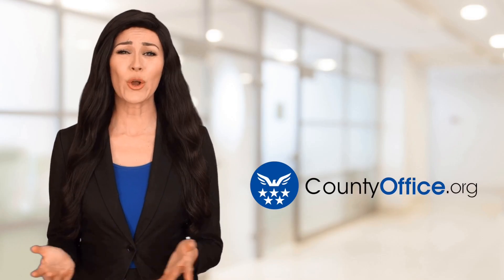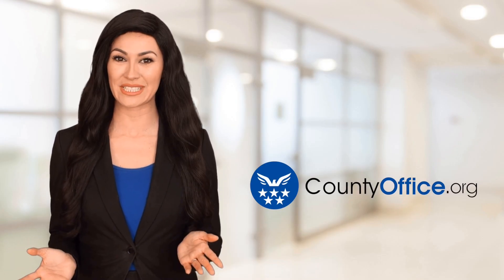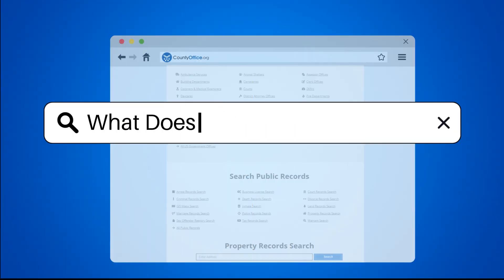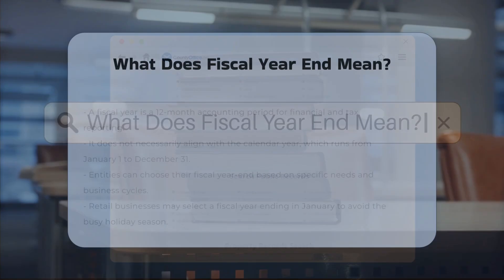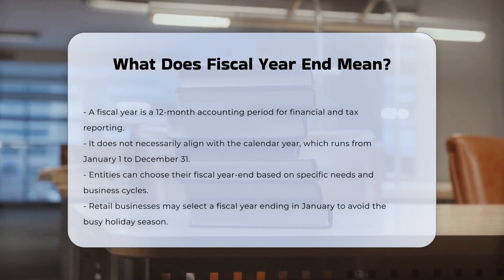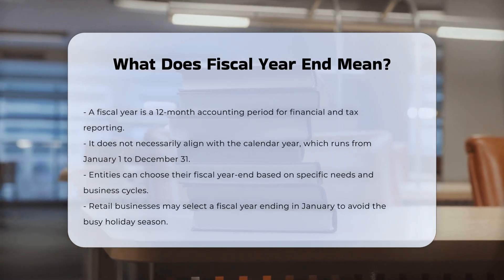Welcome to County Office, your ultimate guide to local government services and public records. What does fiscal year end mean? A fiscal year is a 12-month accounting period used by companies, organizations, and governments for financial and tax reporting purposes.